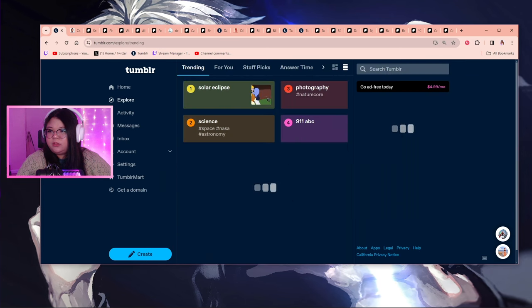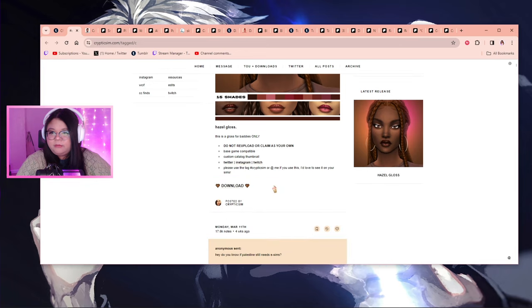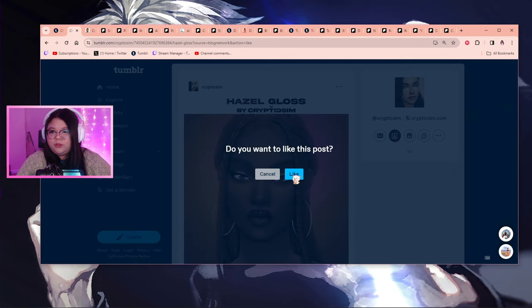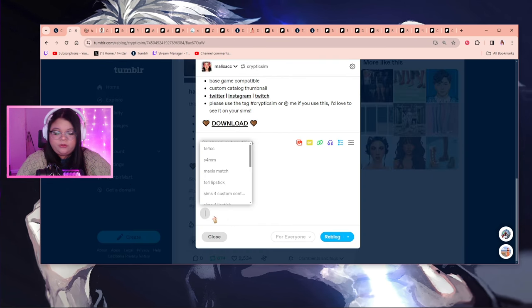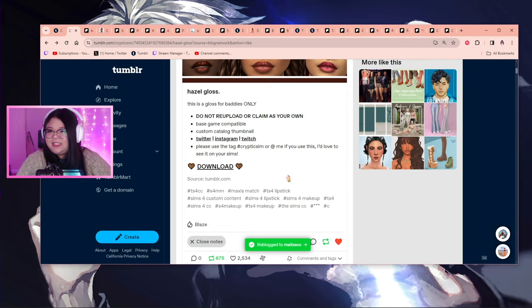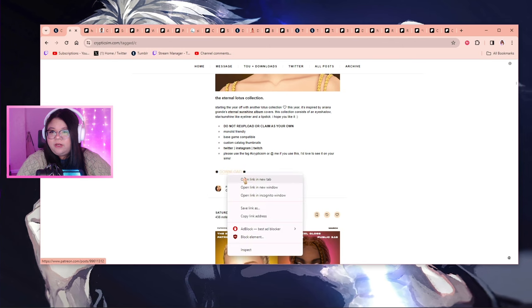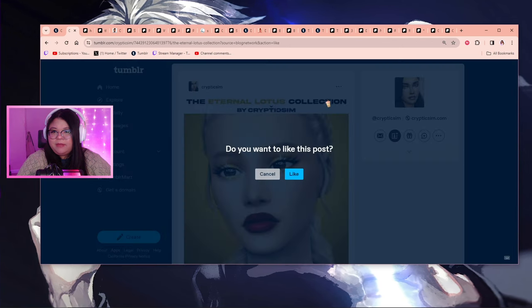For makeup, I feel like I haven't downloaded much recently. Cryptic Sim is literally my go-to, especially for maxis match CC, and of course they pulled through as always. I love Cryptic Sim — I use their makeup all the time. Honestly I'm slacking; I haven't downloaded much from them in forever, so I'm catching up now.